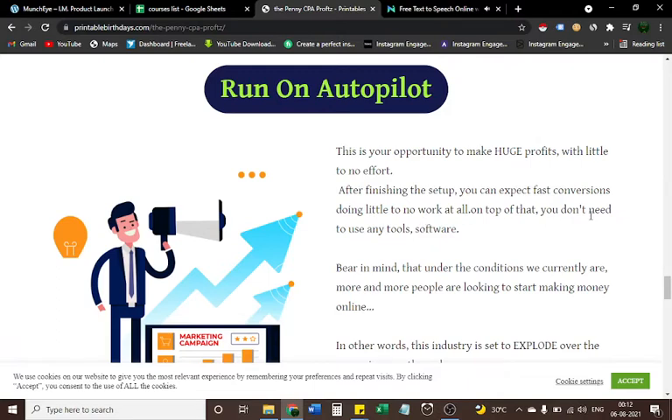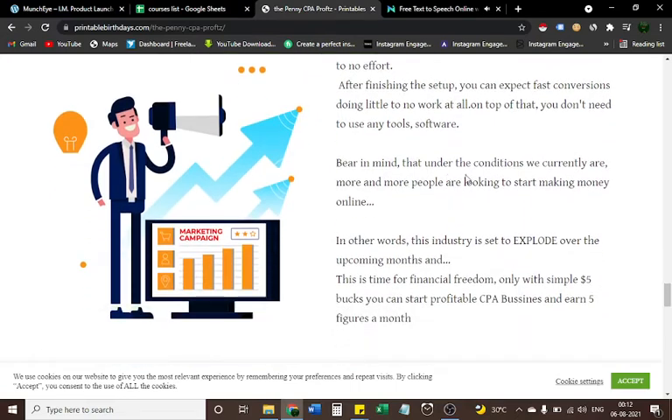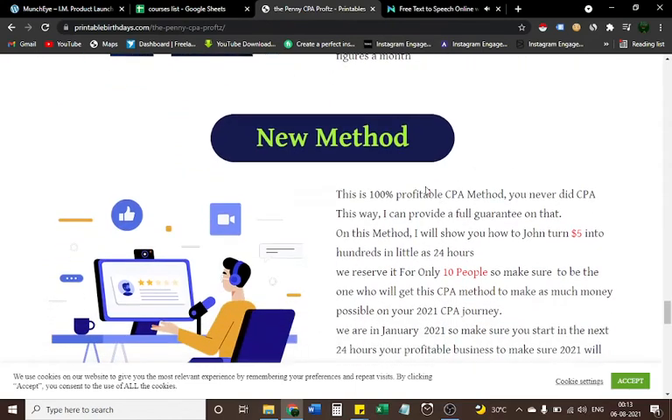You don't need to use any tools or software. Bear in mind that under current conditions, more and more people are looking to start making money online — in other words, this industry is set to explode over the upcoming months. This is your time for financial freedom. With only five dollars you can start profitable CPA campaigns and earn five figures a month. I will show you how to turn five dollars into hundreds in as little as 24 hours.